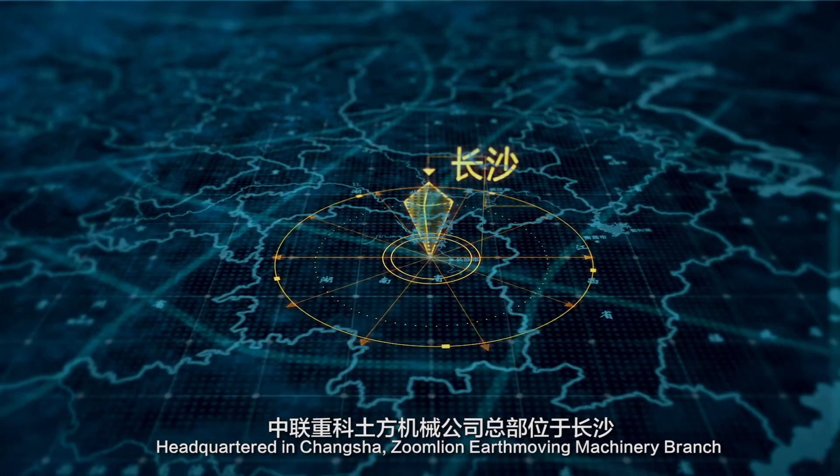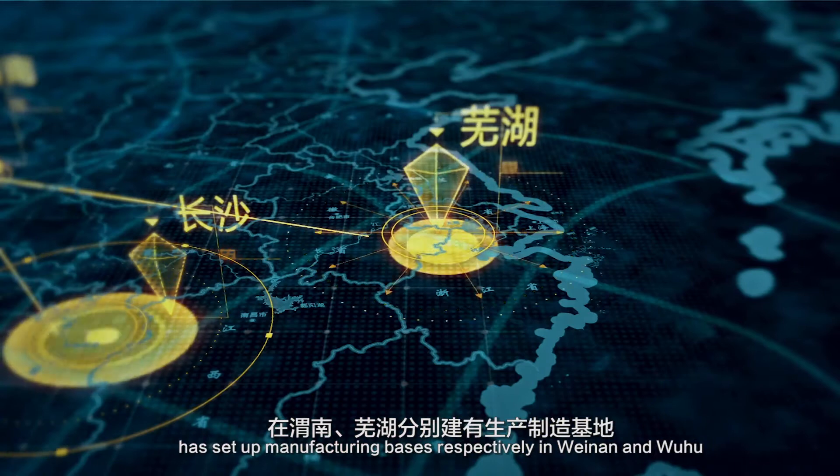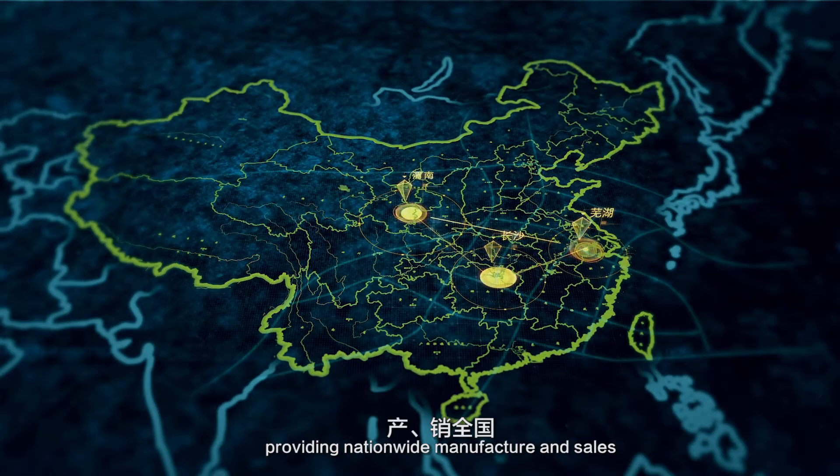Headquartered in Changsha, ZoomLion Earthmoving Machinery Branch has set up manufacturing bases respectively in Wainan and Wuhu, providing nationwide manufacture and sales.